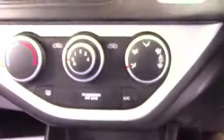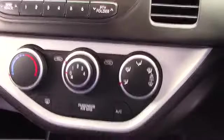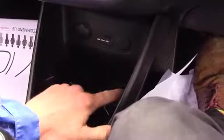It has got air conditioning, as you can see just there, nice and easy to use with not too many knobs to have to control whilst driving. Down here we've got two cup holders which come out with a touch of a button, or you can just have one large storage space.